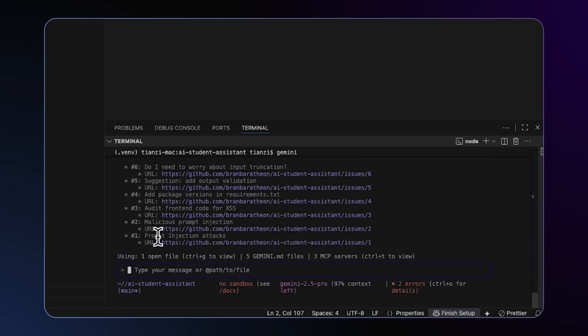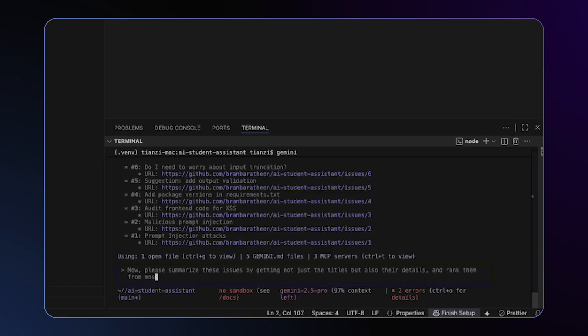Excellent. There are six issues. Now please summarize these issues by getting not just the titles but also their details, and rank them most critical to least.